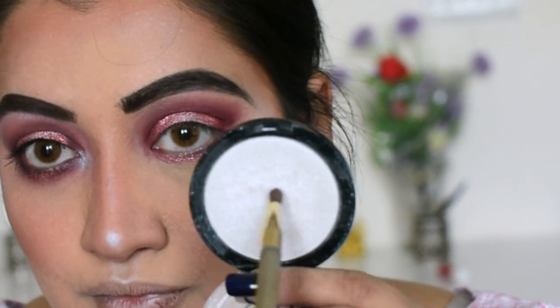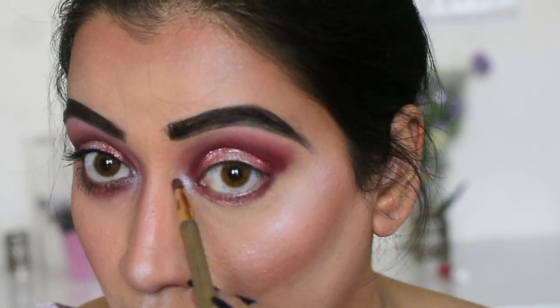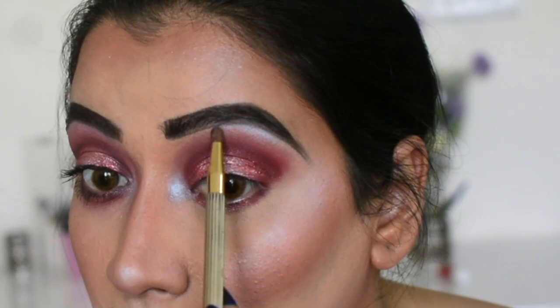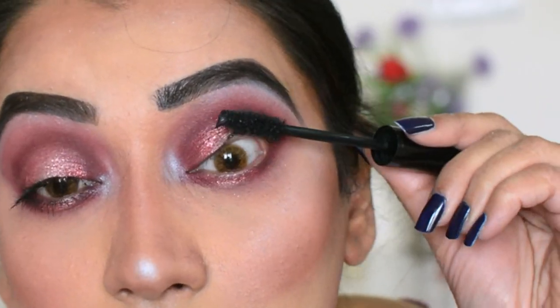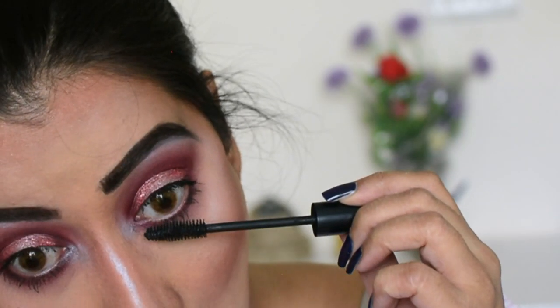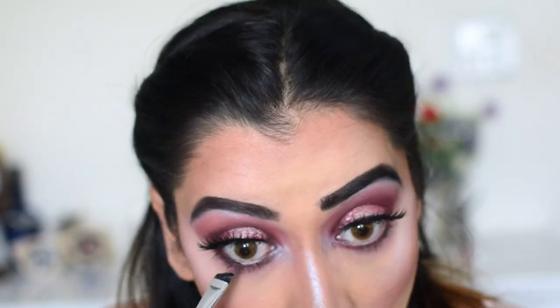I'm taking the same face highlighter and applying it on the inner corner — inner corner highlight makes so much difference! I also apply it as an eyebrow highlight. Then I curl my lashes and apply mascara. Liner is optional — I went ahead with false eyelashes so I did not apply liner. I'm going to apply the false lashes and be right back.